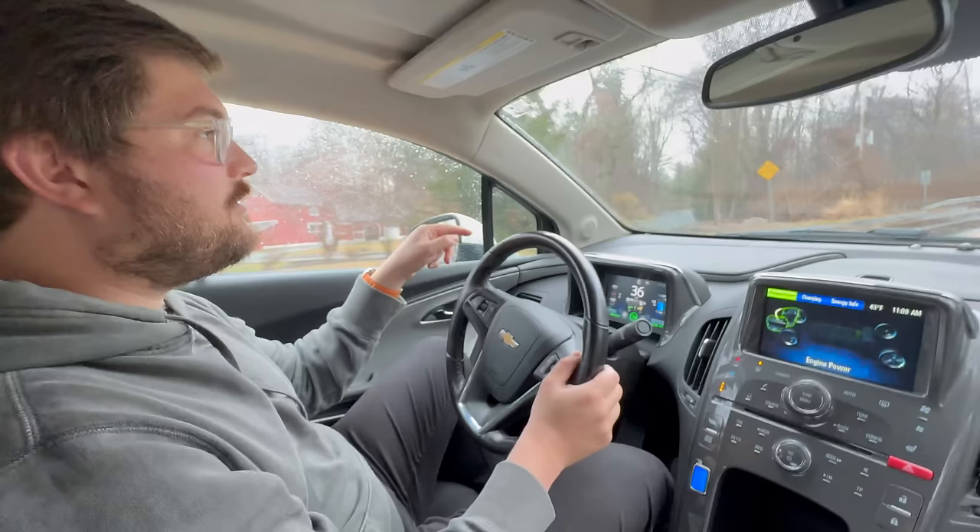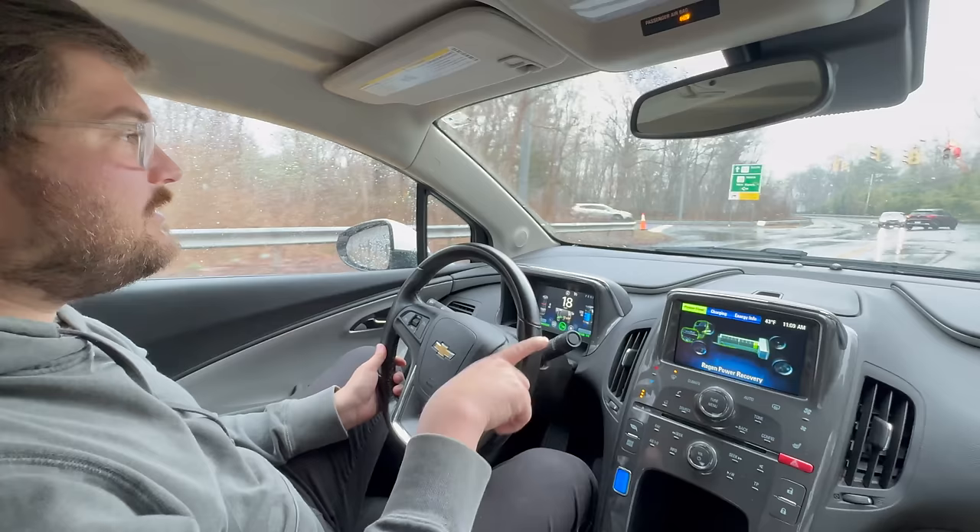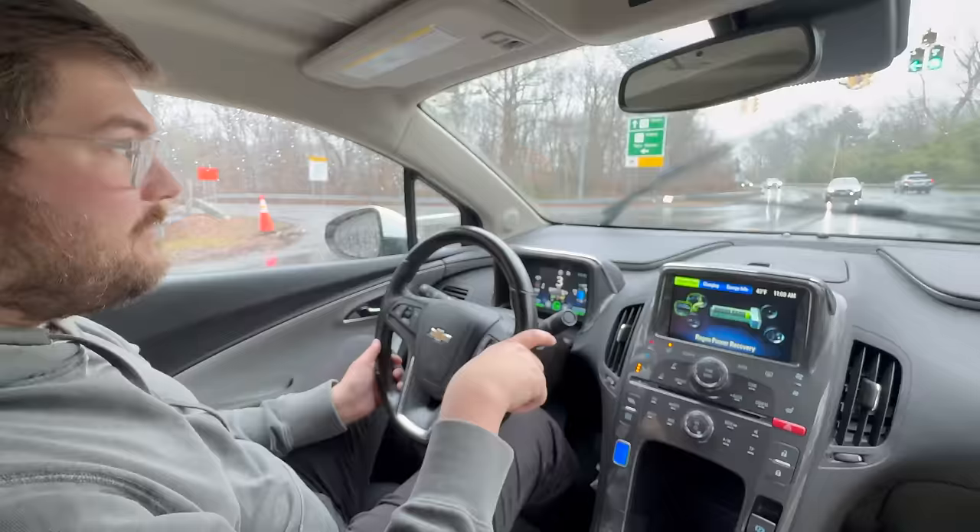Can we jump on the highway for one second? What happens when you come to a stop in mountain mode? The engine's still running. It's really chugging along.